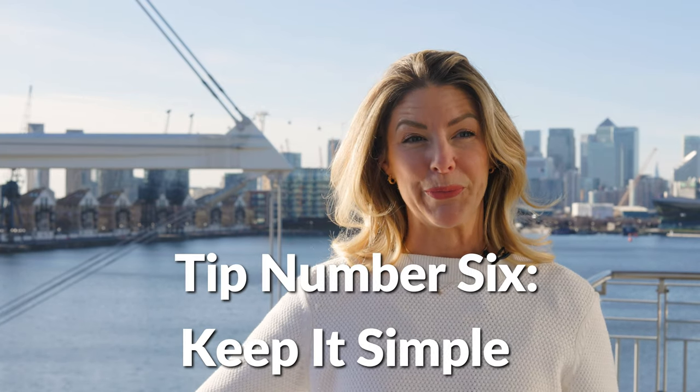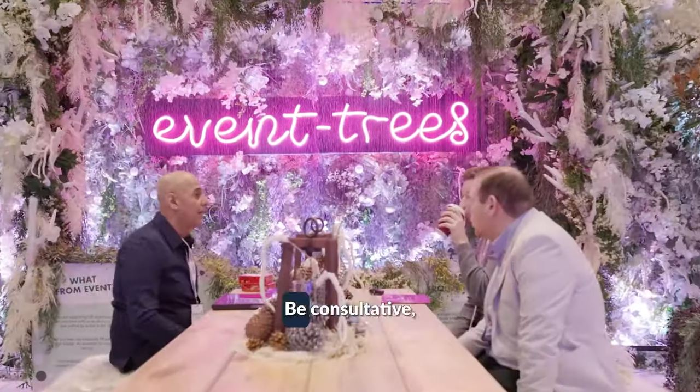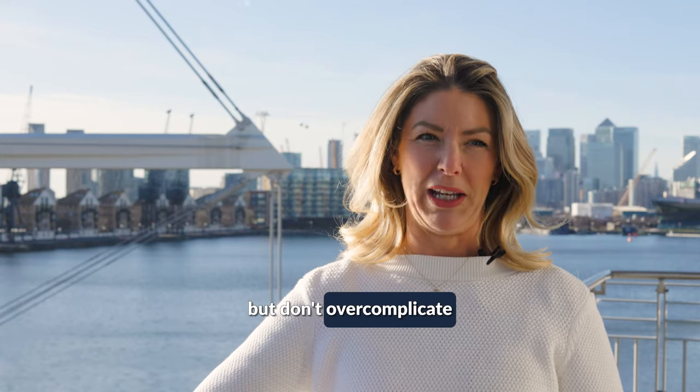Tip number six: keep it simple. Cross-selling your events and products is great only if your clients are open to it. Be consultative but don't over complicate your message.